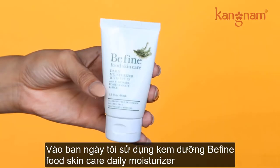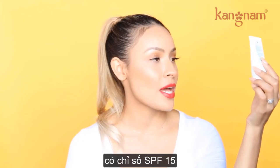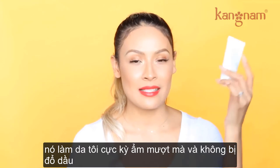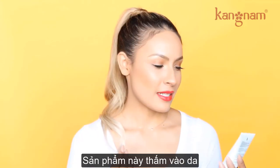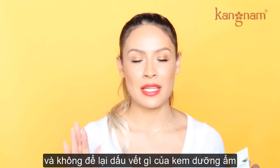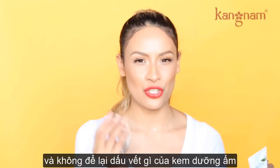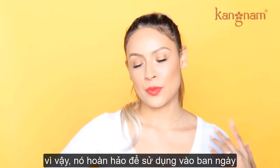During the day, I've been using the Be Fine Food Skincare Daily Moisturizer with SPF 15. It makes my skin super nice without making it oily — it just soaks into your skin and doesn't leave any greasy residue. I hate moisturizers that do that. It has SPF, so it's perfect for daytime.